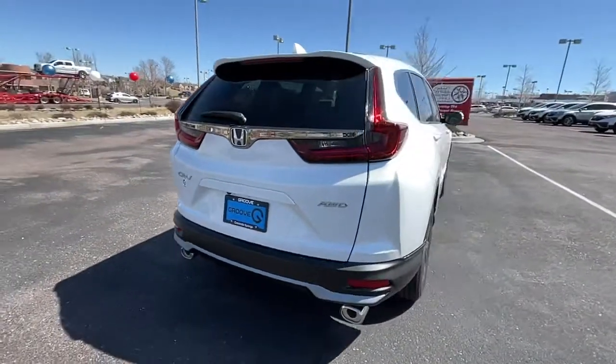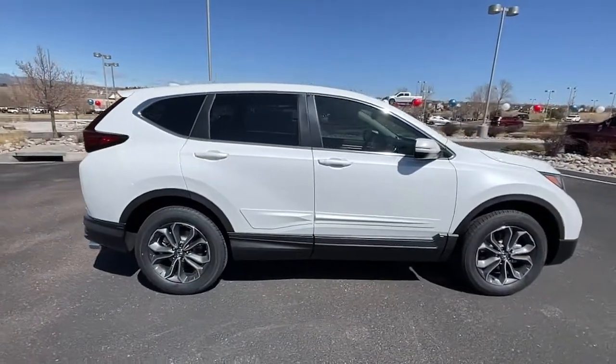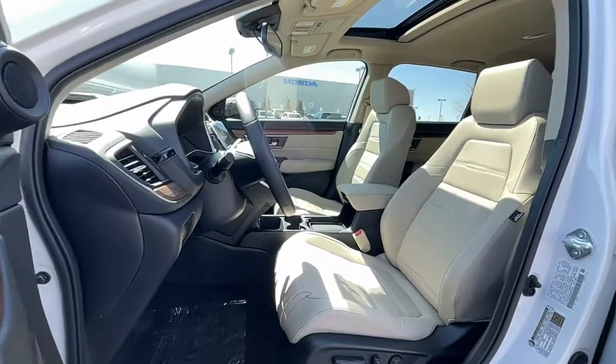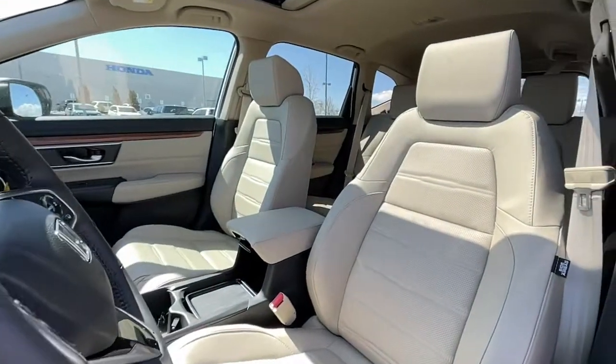The following are some of this vehicle's highlighted options: keyless entry, sun/moonroof, power liftgate, fog lamps, electronic stability control, seat memory, intermittent wipers, universal garage door opener, trip computer, bucket seats.